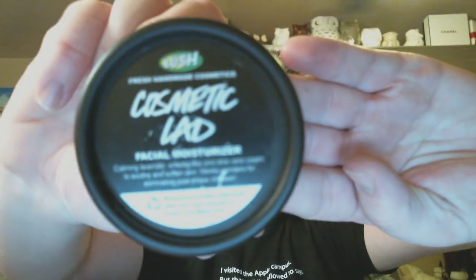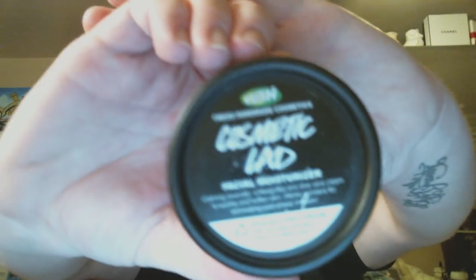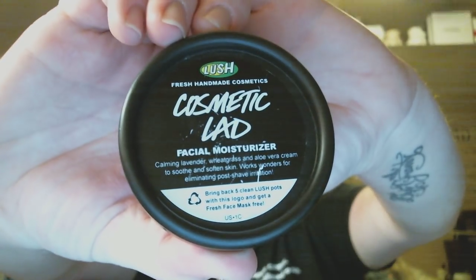I finished a Cosmetic Lad moisturizer from Lush. It was a nice weight — especially after shaving, it really helped with post-shave irritation. It has lavender, wheatgrass, and aloe vera. Right now I'm using Celestial, which I really like. As you may or may not know, I do work for Lush now — it's my permanent job and I really love it. I love coming to work every day, helping people, and getting to try everything. I finished Cosmetic Lad and now I'm going to try a full pot of Celestial to get really familiar with the product.